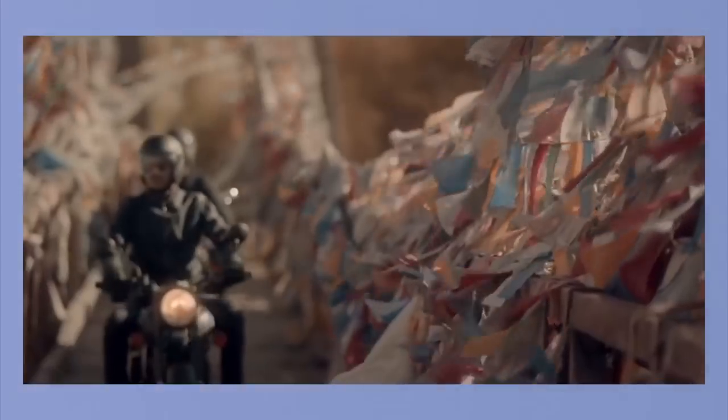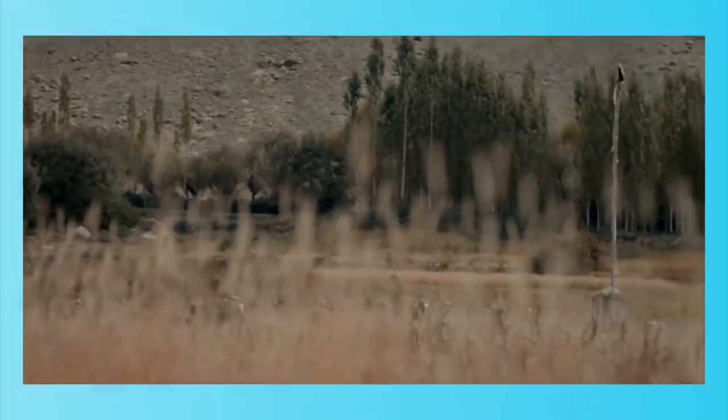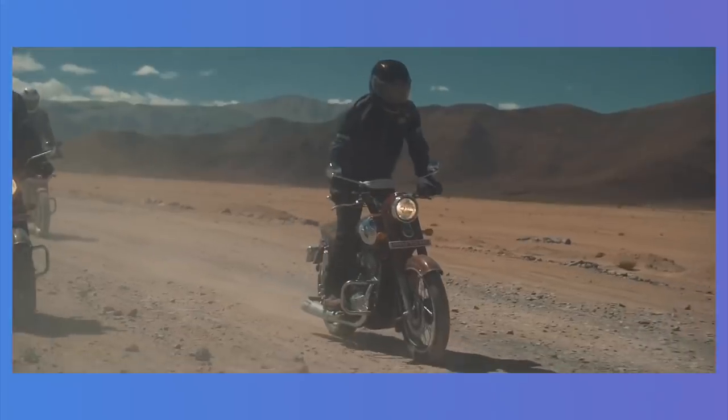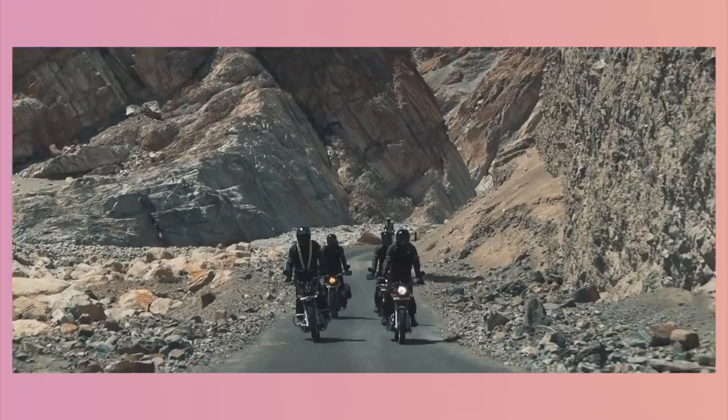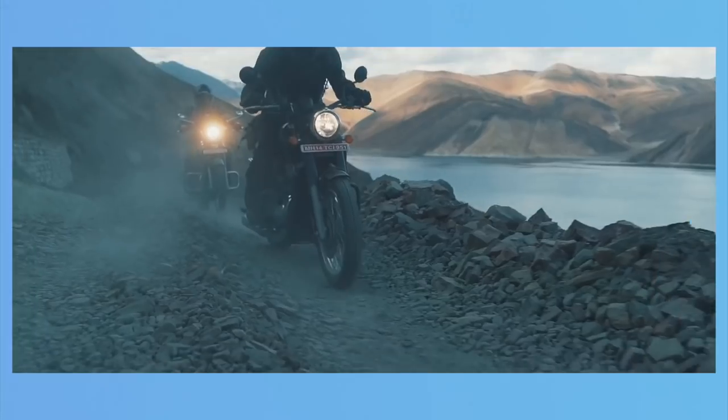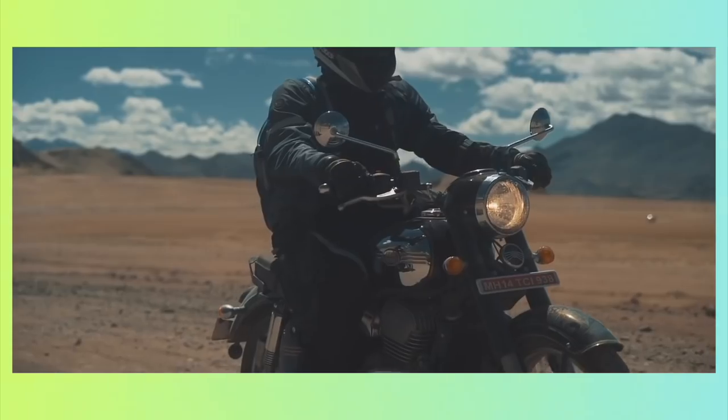Honda has understood that many people have gotten enlightened by the fact that Royal Enfield hasn't been the best in terms of technology, and Jawa hasn't been the best when it comes to refinement and after-sales. This is where Honda wants to hit those brands where it hurts, because as we all know, Honda pioneers in this.